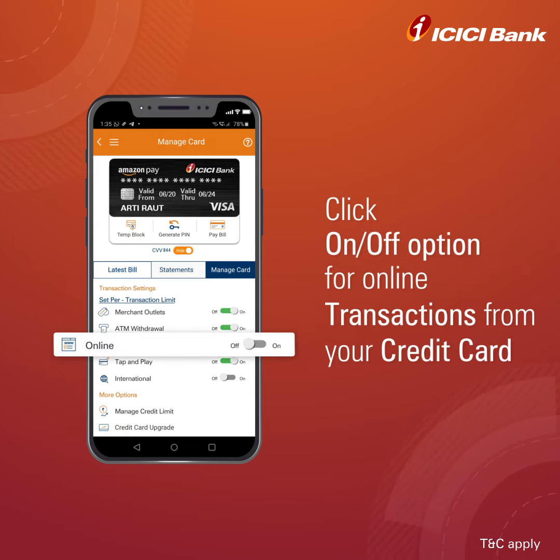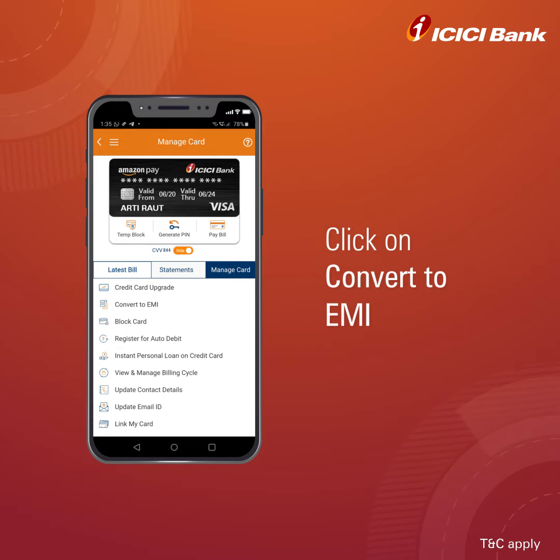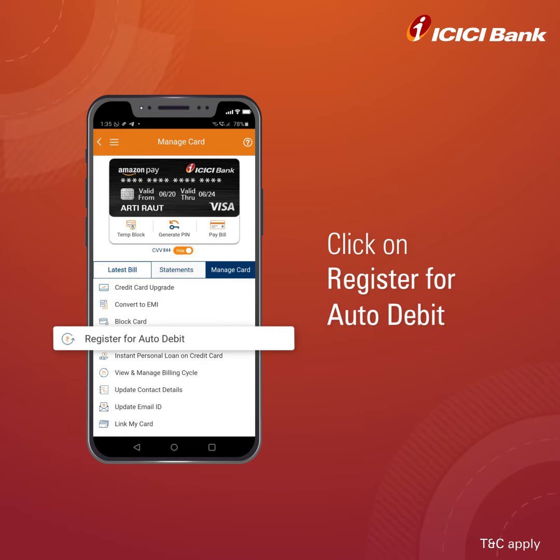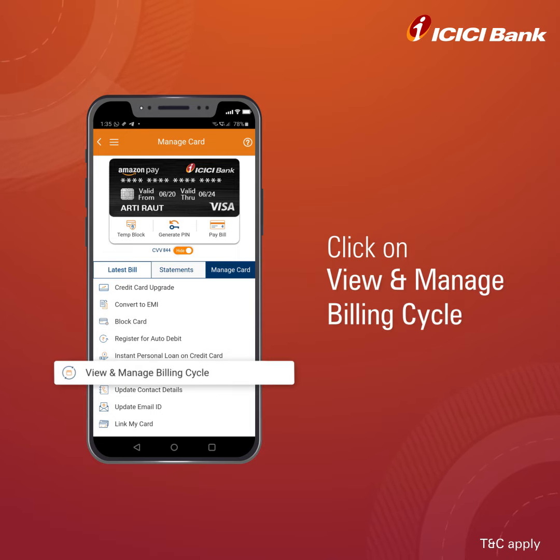You can activate the ATM withdrawal service by switching it on or off under the Manage Card option. You can also switch on or off the option of doing online transactions from your credit card. You can convert your credit card bill amount and pay through EMI, register for auto debit in a single click, and view and manage your billing cycle as per your convenience.